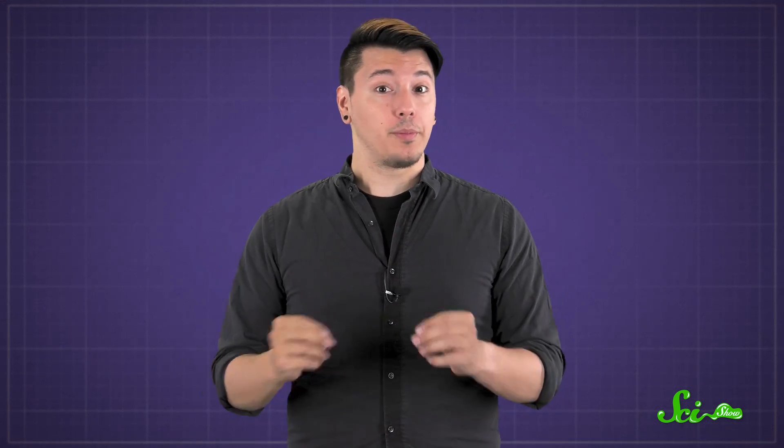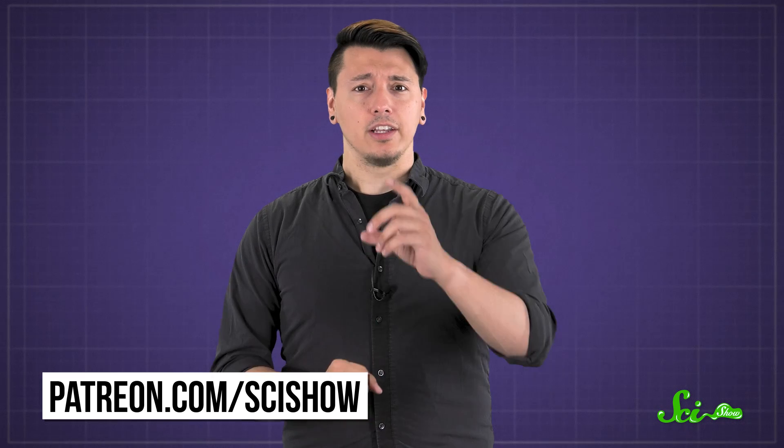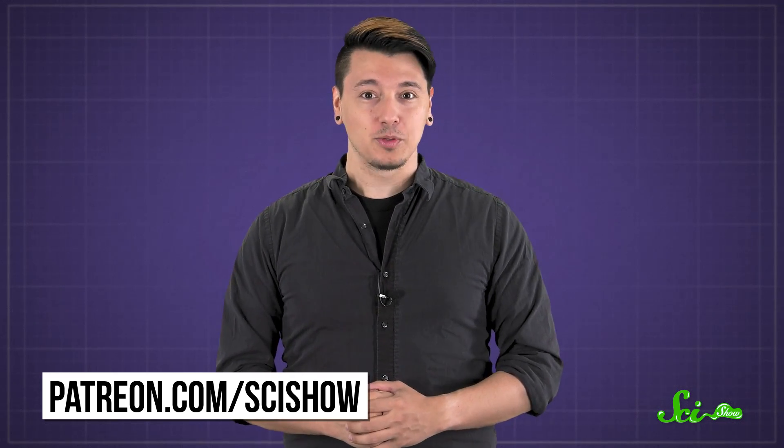So your kitty's eyes aren't actually like little flashlights — they're just reflecting some of the ambient light in your room. But if they start glowing red and shooting laser beams, you should probably run. Thanks for asking, and thanks to all of our patrons on Patreon who keep these answers coming. If you'd like to submit questions to be answered, you can go to patreon.com/scishow. And don't forget to go to youtube.com/scishow and subscribe.